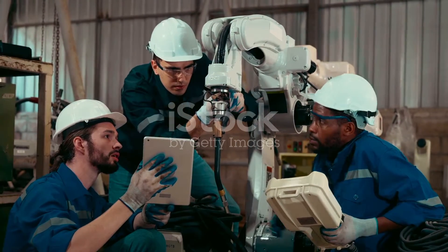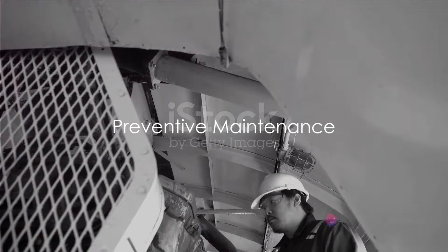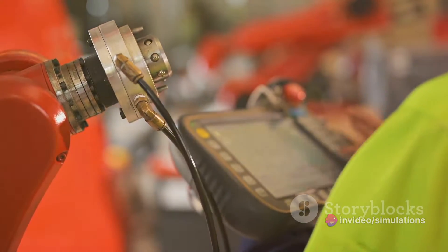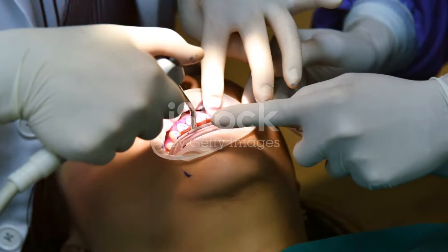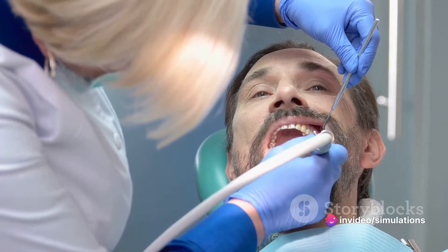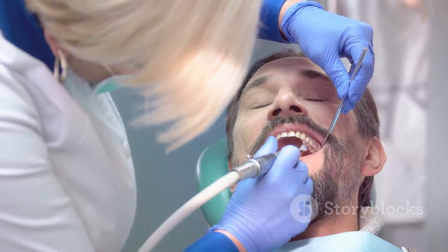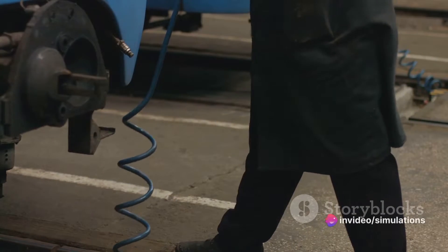Let's dive deeper into these types. First off, we have preventive maintenance. This method is all about being proactive — it involves regular inspections, minor maintenance, and timely part replacements, all with the purpose of preventing machine failure. It's like going to the dentist for a regular checkup: you're not waiting for a toothache to hit, you're making sure it never does. Preventive maintenance is typically performed according to a predetermined schedule, and it's not just about fixing what's broken — it's about stopping things from breaking in the first place.